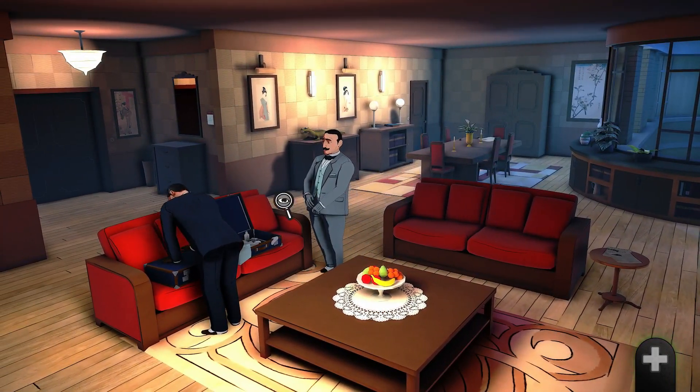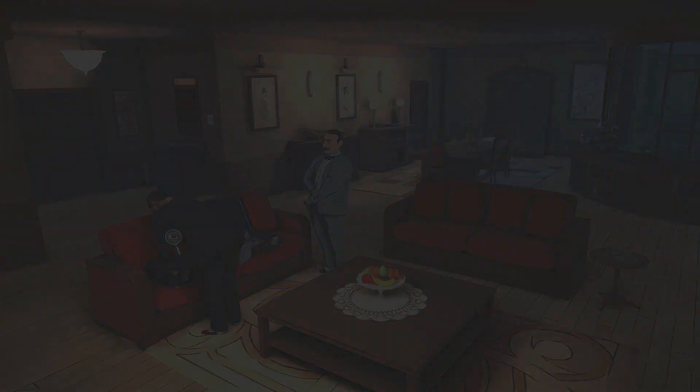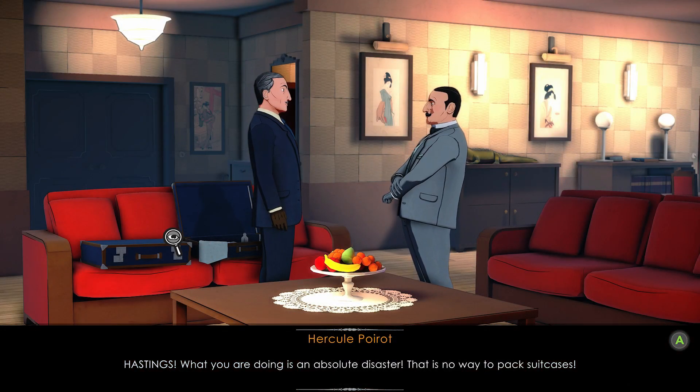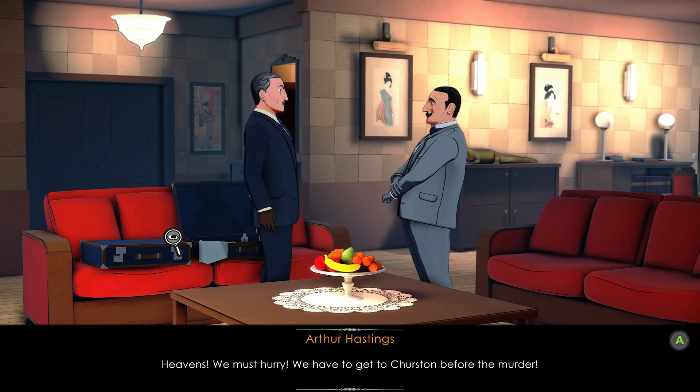Then zoom in on the bath towel, pyjamas, toothpaste, bottles and socks. What you are doing is an absolute disaster — that is no way to pack suitcases. Heavens, we must hurry. We have to get to Churchston before the murder.